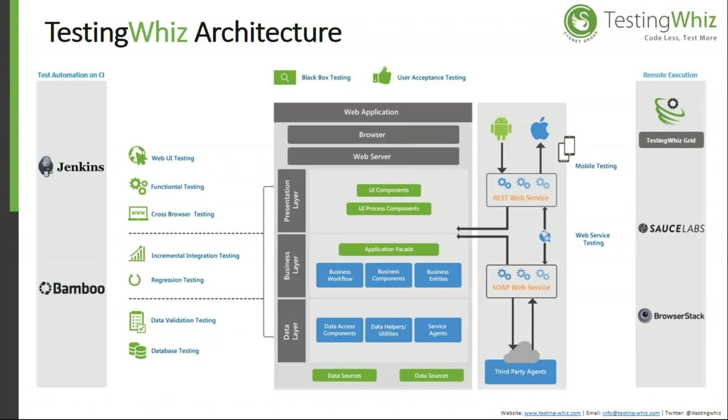For cross-browser testing, you can perform testing on Google Chrome, Firefox, IE, Edge, and headless execution is also supported. In the business layer, you can define a business workflow or perform process automation, and validate and verify business components using keyword-based commands in the test editor.